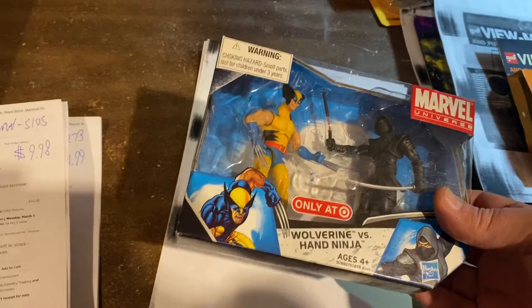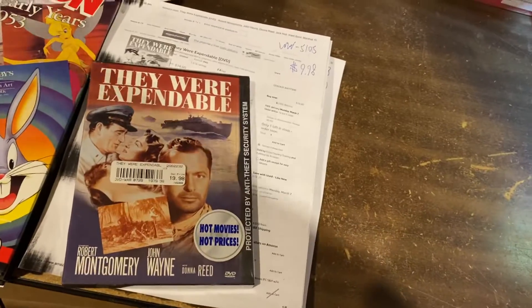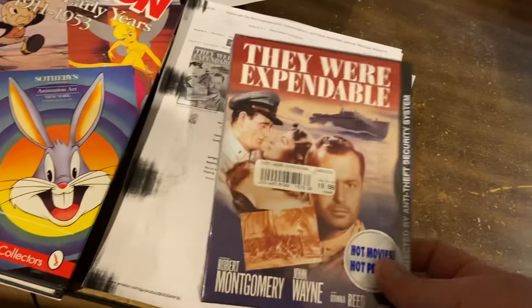Only at Target — Wolverine vs. the Hand Ninja, Marvel Universe scale. Pretty cool item, $49.95. Physical media, everybody — I keep telling you, pay attention to physical media.